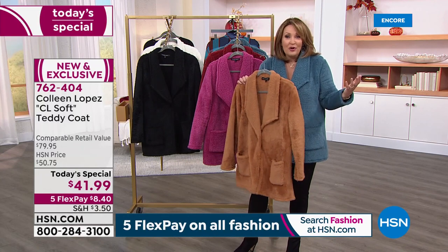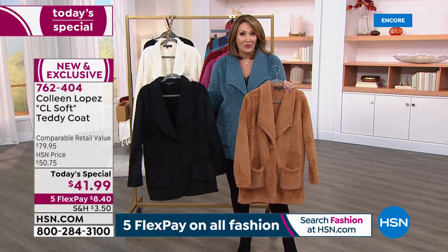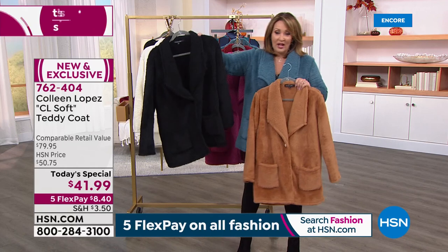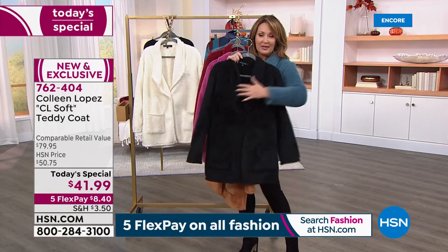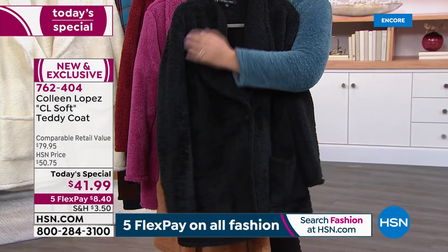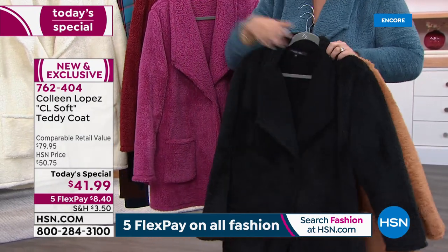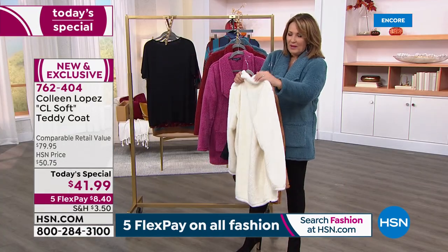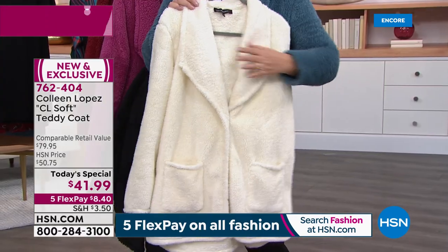You can cuddle up on the couch in it, but this is your out and about. When you're running errands, when you're taking care of business, you can elevate an outfit — dress it up or down. The black looks like a little fur, so pretty. You saw it on Annette — she had it over a dress, so you can wear it in a myriad of ways. And then one more color — that beautiful creamy ivory.